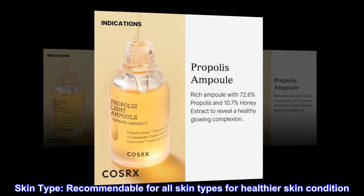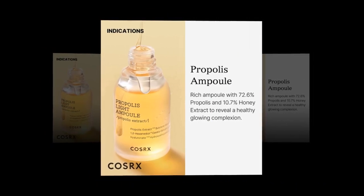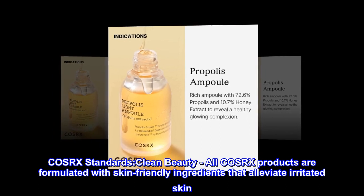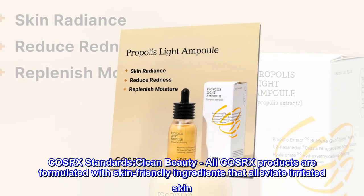Skin type: Recommendable for all skin types for a healthier skin condition. COSRX standards — Clean Beauty: All COSRX products are formulated with skin-friendly ingredients that alleviate irritated skin.